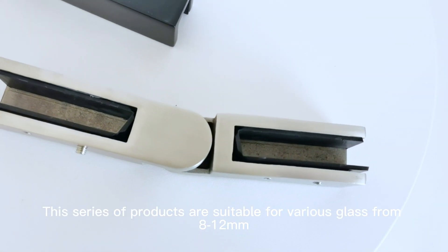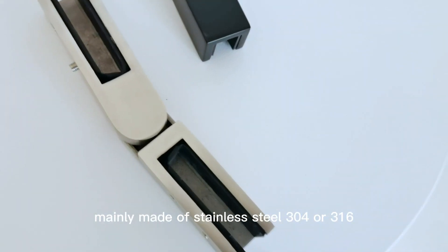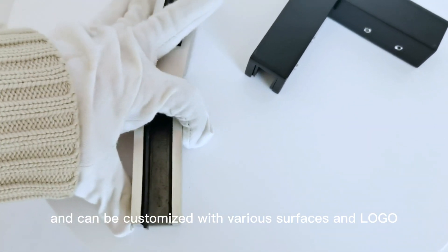This series of products are suitable for various glass from 8-12mm, mainly made of stainless steel 304 or 316, and can be customized with various surfaces and logo.